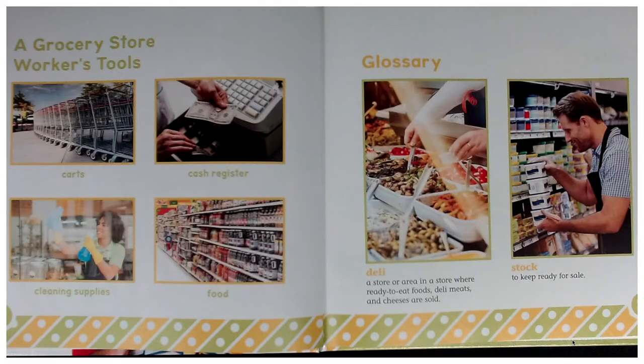Here are some grocery store worker tools: carts, cash register, cleaning supplies, food.